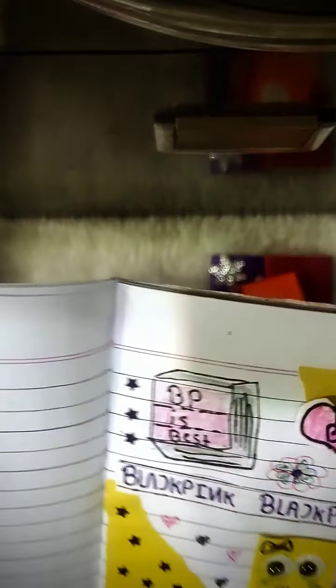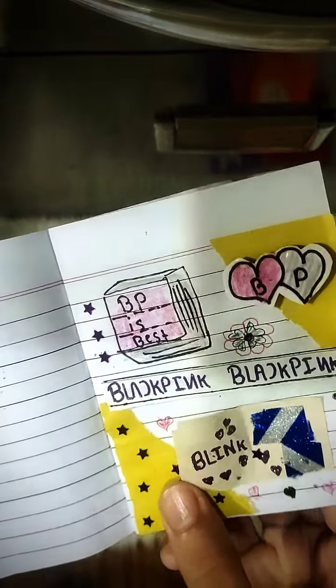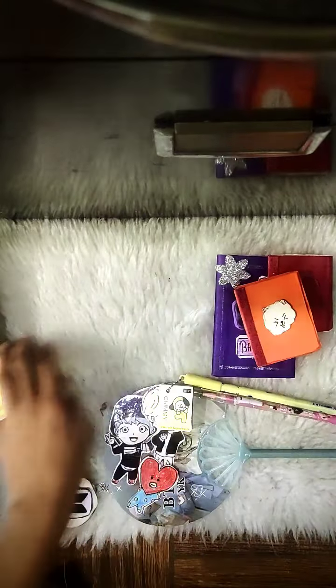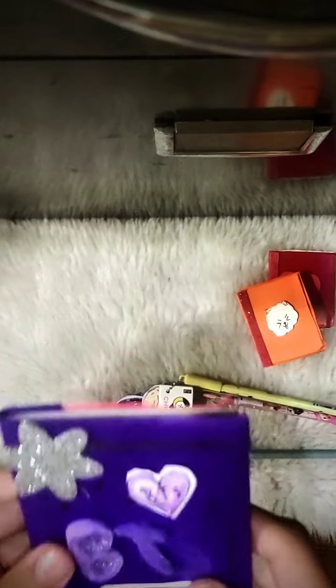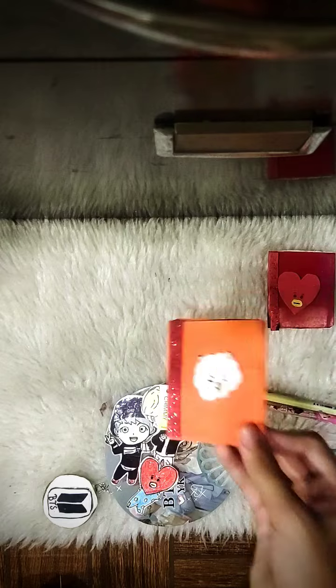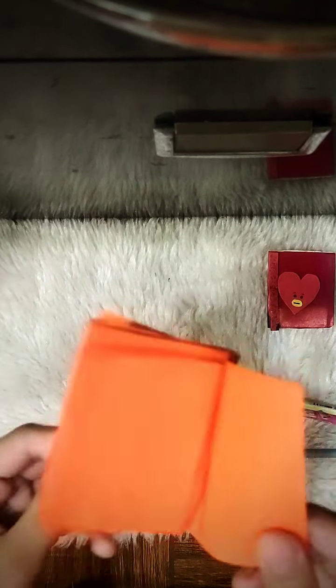This is my BlackPink journal. Hey, kaboom Blink! Okay, and this is my BTS diary.